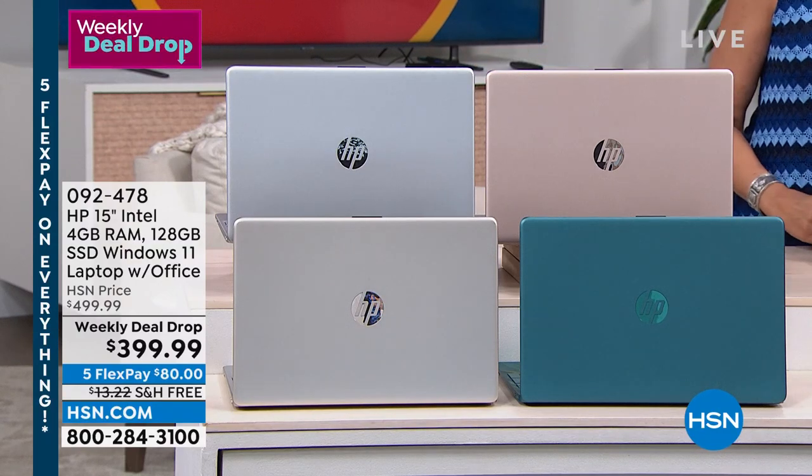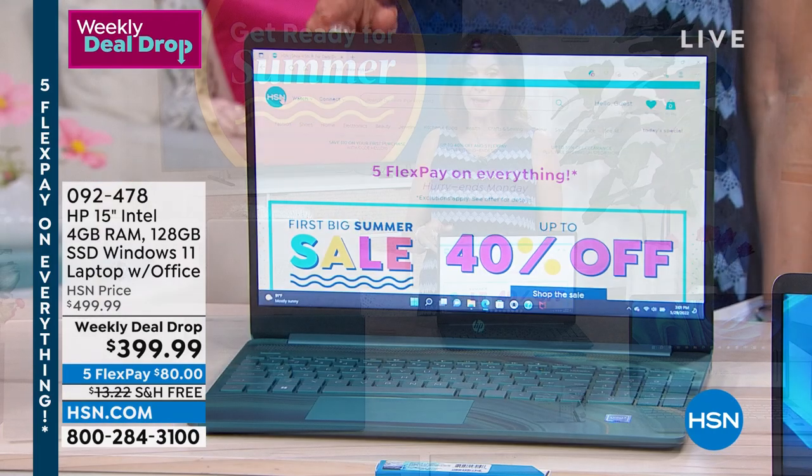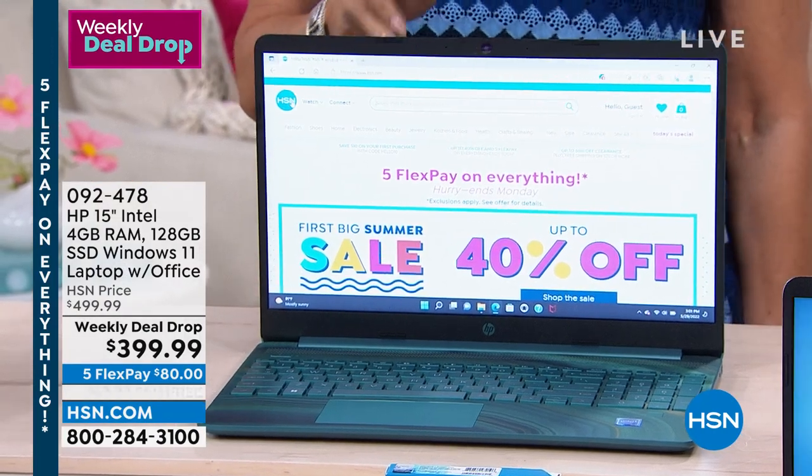We expect all of these to sell out in this presentation. This is your last chance to be able to order this laptop. Crazy deal drop.